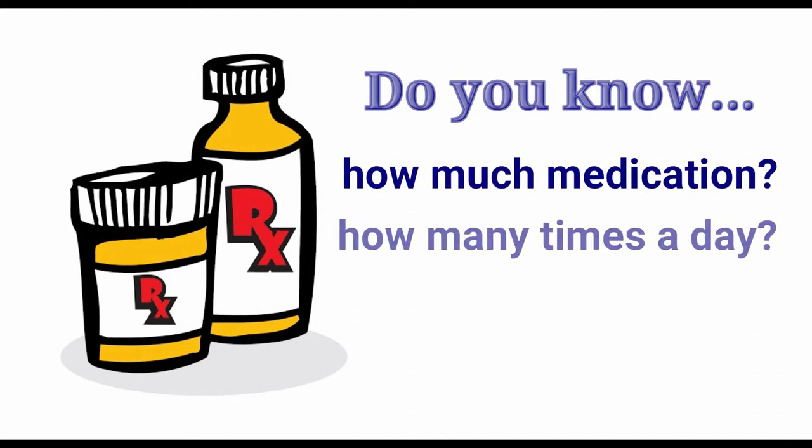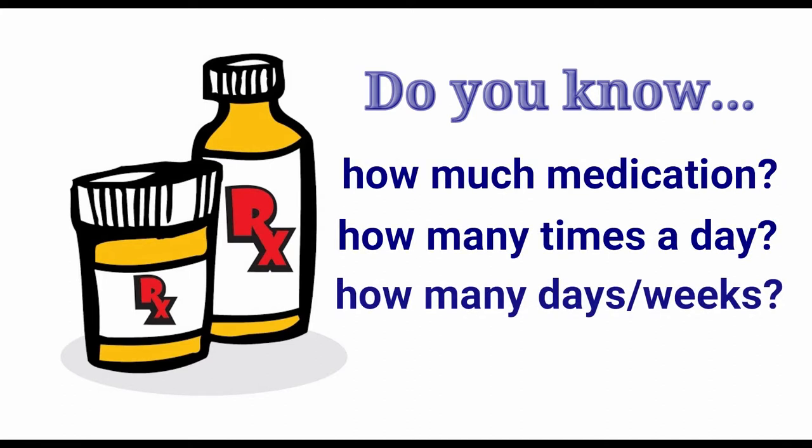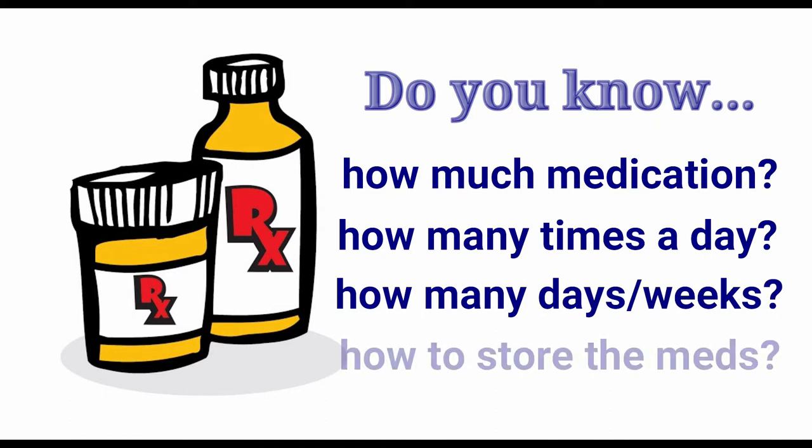Understand the number of times you need to give the medication each day and how long the treatment should continue. You should also find out if there are any special storage requirements for the medication, such as keeping the medicine in the refrigerator.